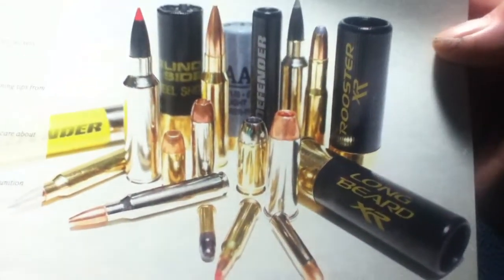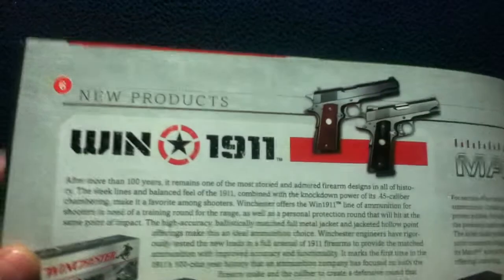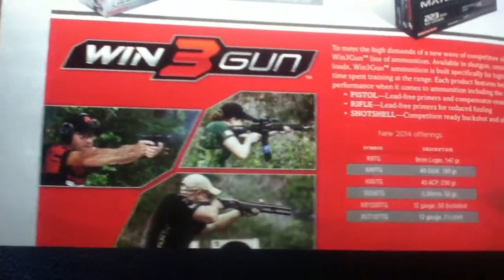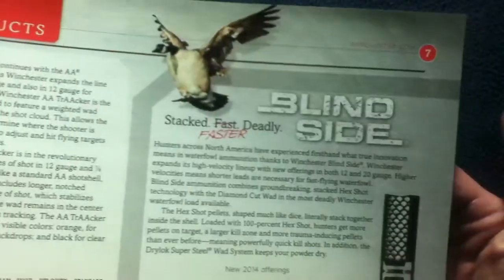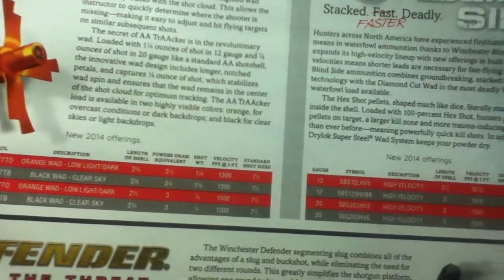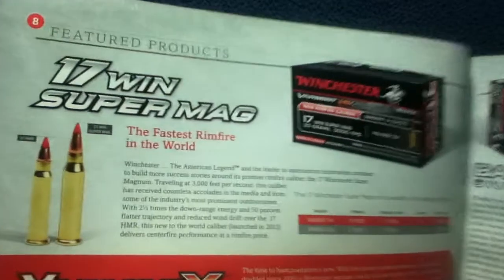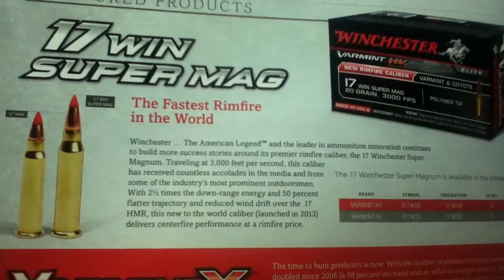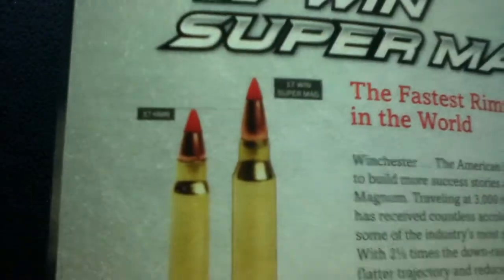The catalog opens with a sample photo and then moves into new products, featuring quite a bit of text, pictures, and specifications. Products highlighted include the AA Tracker, the Match, the Win 1911, Blindside, Defender, and the 17 Win Super Mag — billed as the fastest rimfire in the world — compared to the 17 HMR.